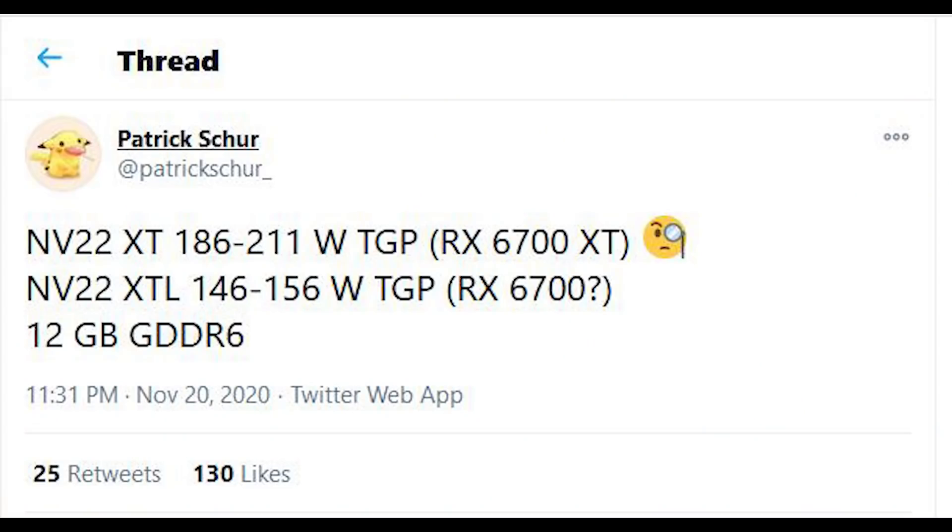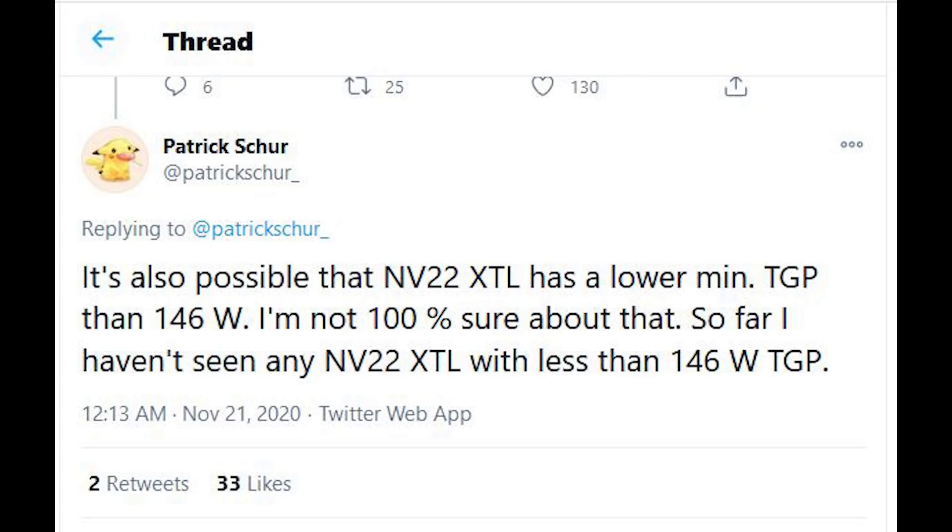Now I want to discuss Navi 22 — these are the lower-specced variants of the RDNA 2 class GPUs with fewer compute units. We believe there are up to 40 in these cards. We now have further clarification on the memory configuration, the infinity cache size, and the TDP figures. Starting with TDP and memory: we are going to see up to 12 gigabytes of memory, which means a 192-bit memory interface.